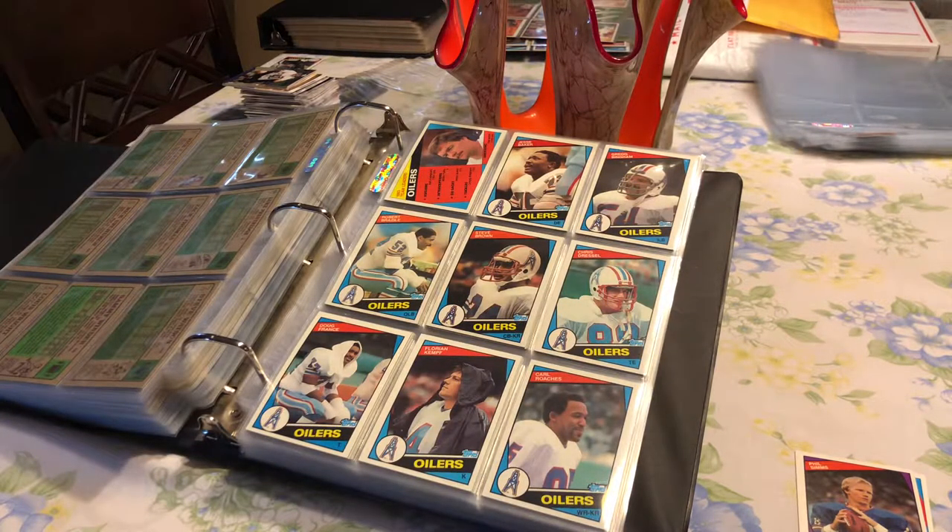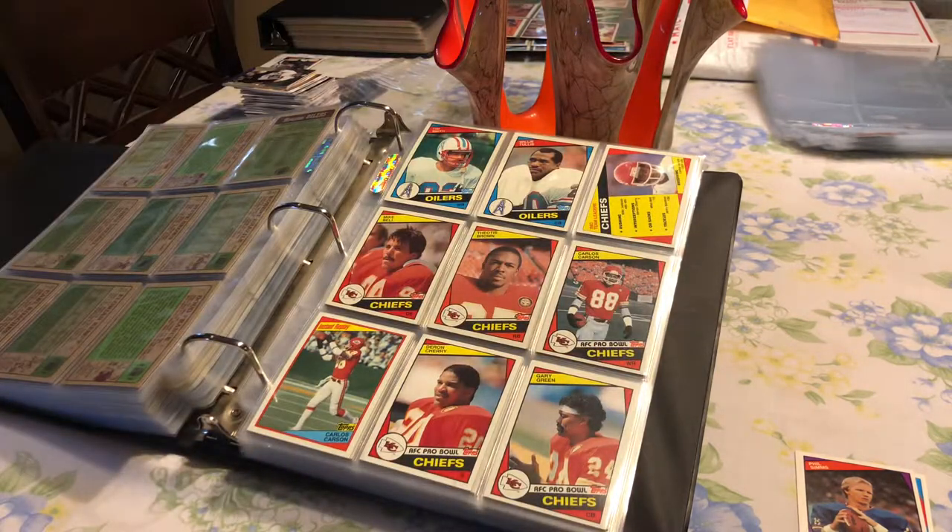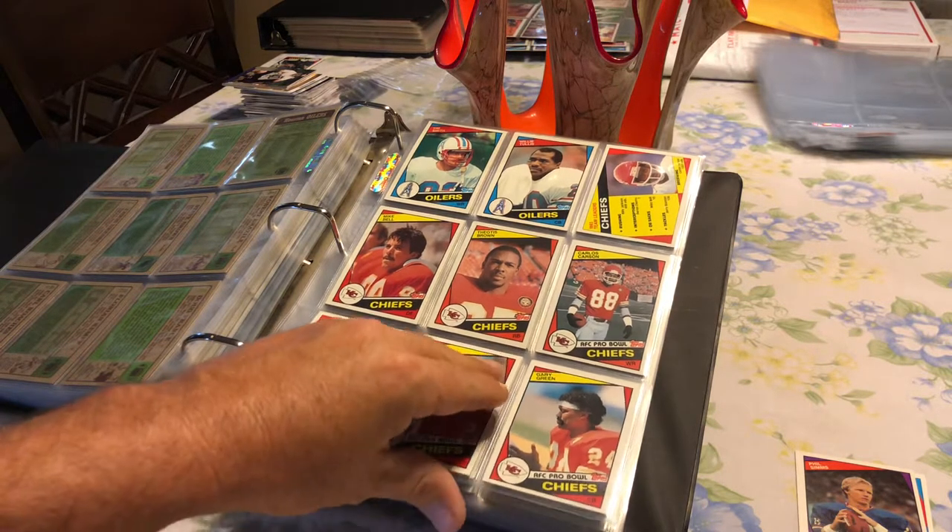And then we hit into the Oilers. In the Oilers at that time, we had the rookie cards of Steve Brown, Chris Dressel, and also Kemp, Tim Smith, Willie Tillis. And then we get into the Kansas City Chiefs, where we had Mike Bell, Cherry, and Derry Green as rookies with the Kansas City Chiefs.